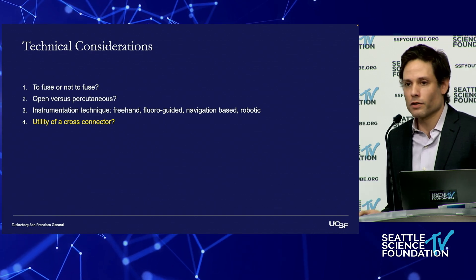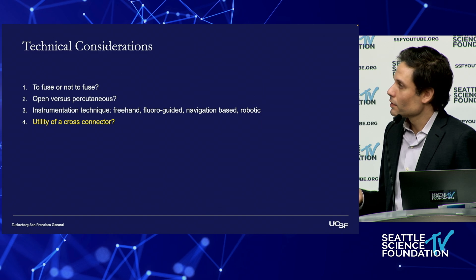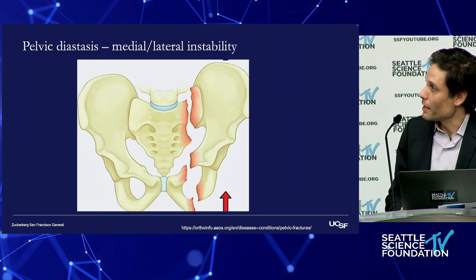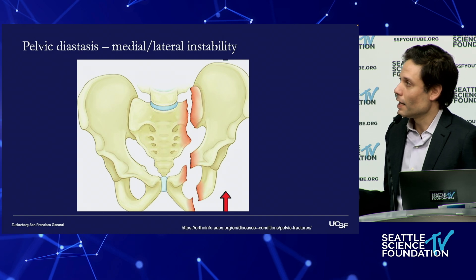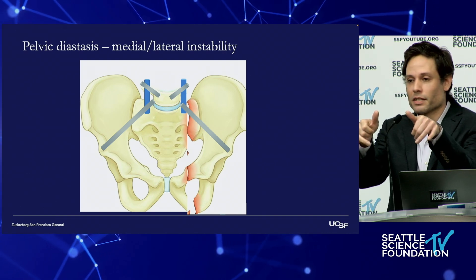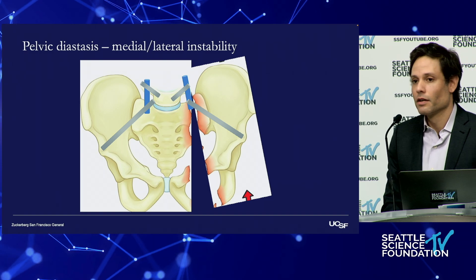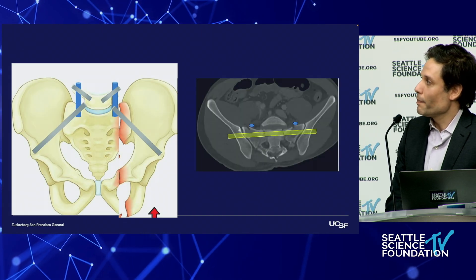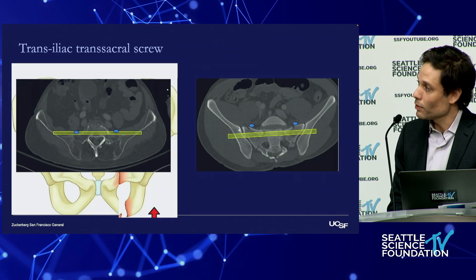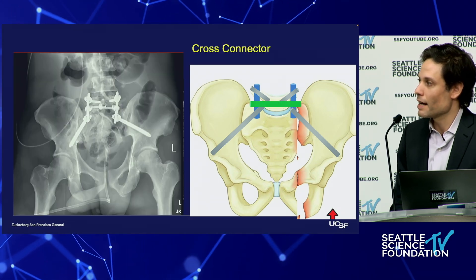The utility of a cross-connector: our trauma colleagues will often ask us to place one. The concern is medial-lateral stability. Let's say you have a fracture that's reduced — the hemipelvis on the injured side could rotate about the axis of the L5 screw and cause subsequent displacement. In patients where you have the corridor at the upper sacral segment, you could put a transiliac transsacral screw. In patients with transitional anatomy who don't have that option, a cross-connector would be helpful to resist that rotational moment.